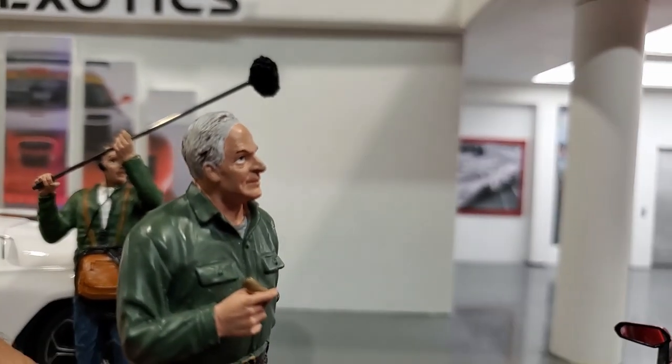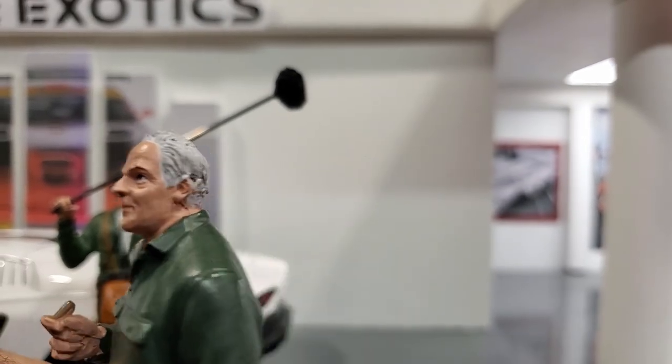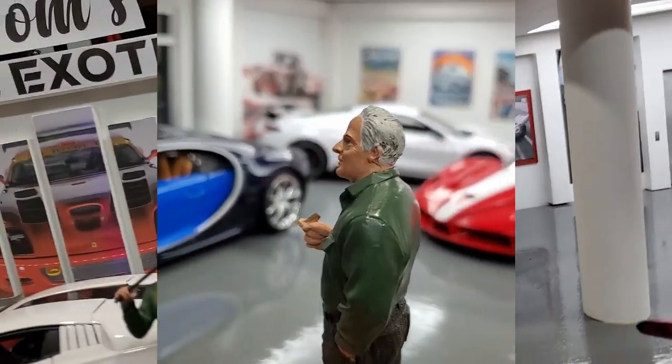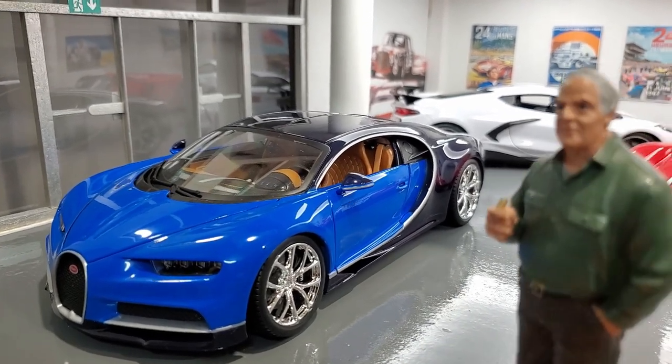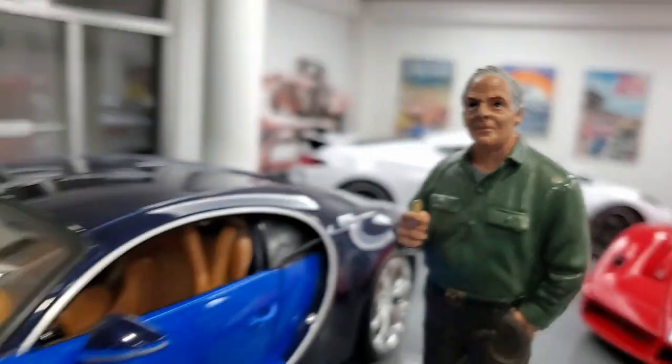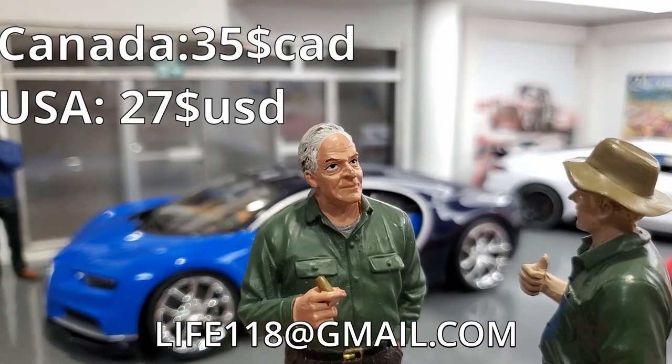I got so many cars here that I don't know where to look! What do we got next? We got this Bugatti Chiron! That's a French car! Absolutely marvelous piece of engineering! I'm selling this one for $35!